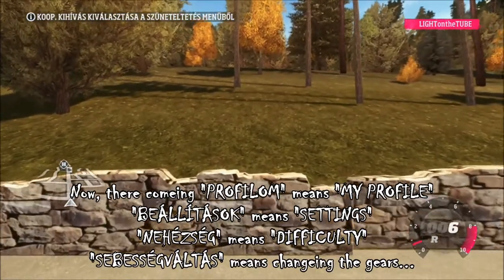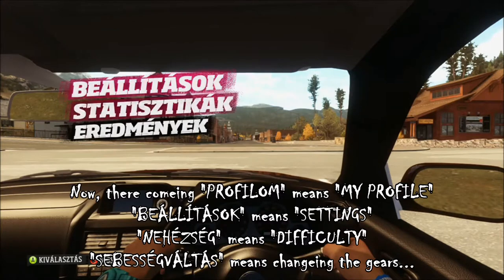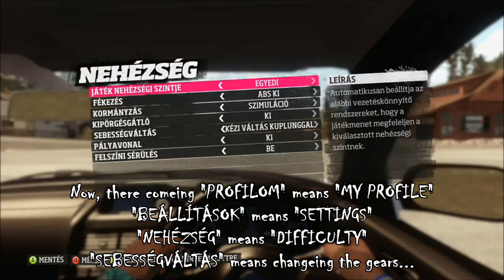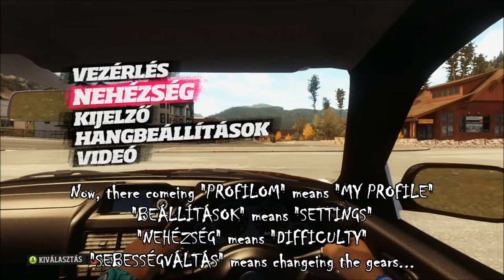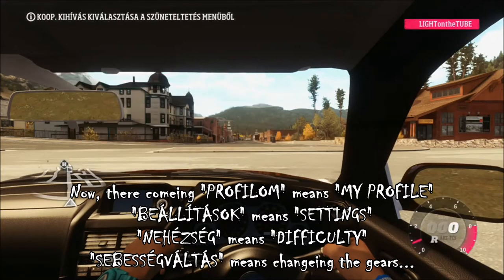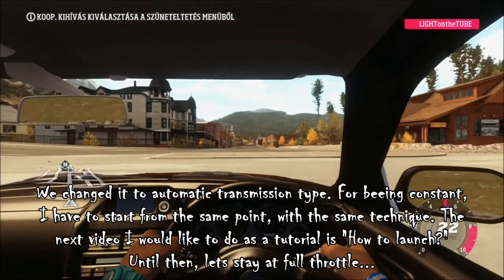Now their coming profilom means my profile. Beallitások means settings. Nehészség means difficulty. Sebességváltás means changing the gears. We changed it to automatic transmission type.